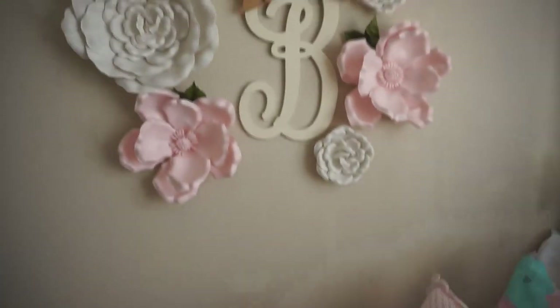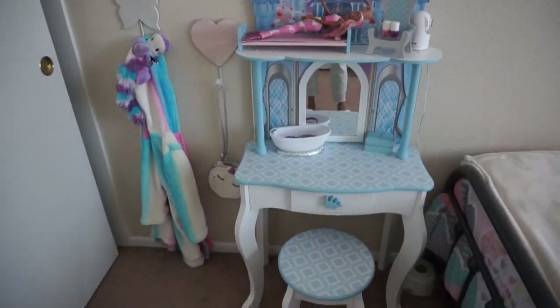Hi everybody and welcome back to my channel. Today we're going to be doing my 4-year-old's room tour. We just recently reconfigured her room and got her a bigger bed, so I just want to walk you guys through it. Hopefully it'll give you some inspiration, motivation, and ideas to get your little one's room organized and refresh it a bit. This video is extra special because it is in conjunction with a giveaway — I'm giving away a $50 Target gift card, my first giveaway of the year. The giveaway rules will be listed down below.